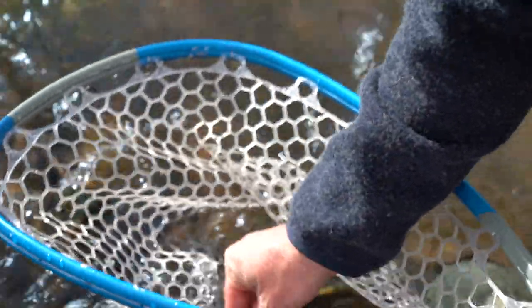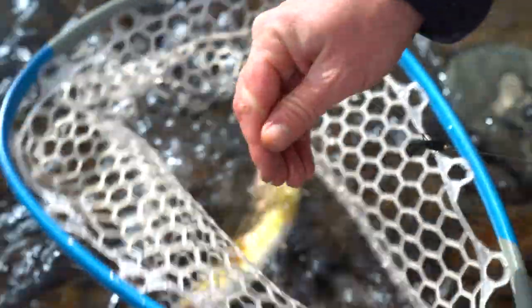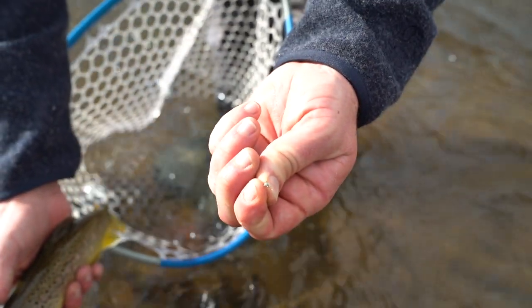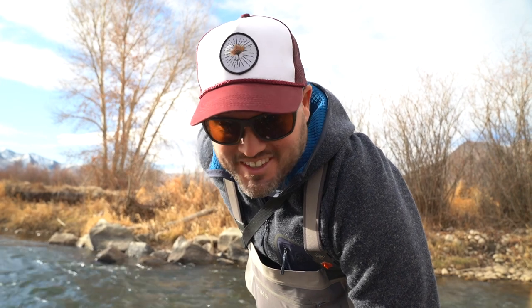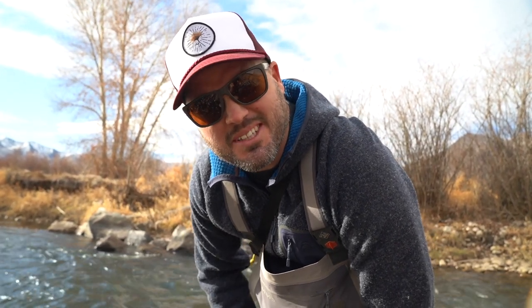He ate a little midge — a little midge nymph right there. That's what we've been seeing flying around. I hooked one earlier and lost him, so I'm glad I finally netted one. Never netted one yesterday. I'm on kind of a slow streak — it's been a tough time for me.